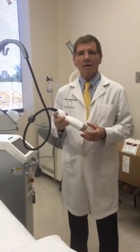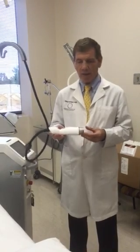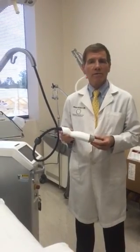One of the things that I have found really good for my practice is a non-invasive device called the Infini by Lutronic. That's a radio frequency microneedling device.